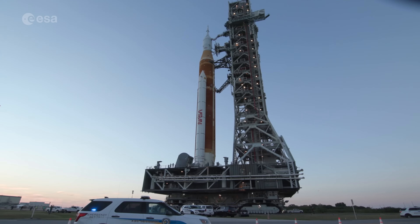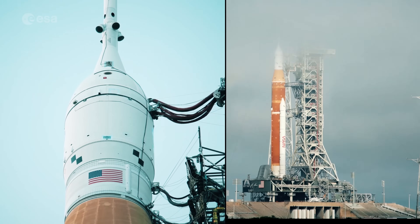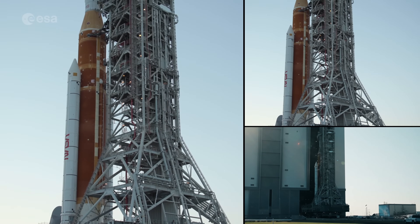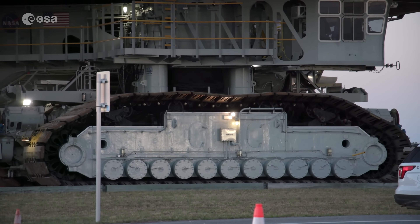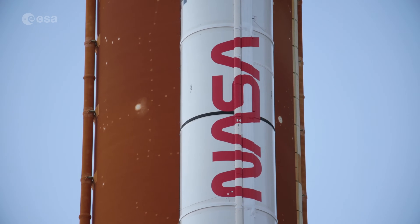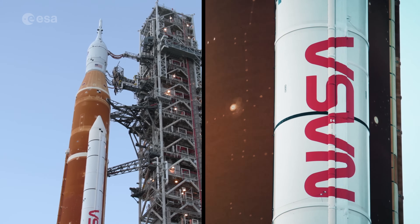ESA and NASA's return to the Moon as part of the Artemis program is an important step closer to launch after tests at the Kennedy Space Center in the United States. There's a good reason this crawler-transporter has a slow cruising speed of just over one kilometre per hour. NASA's heavy launch vehicle, the SLS, is almost 100 metres high and weighs 5,000 tonnes.